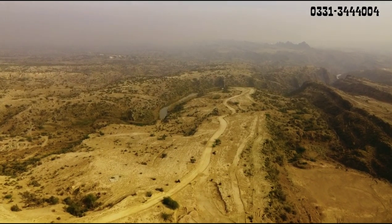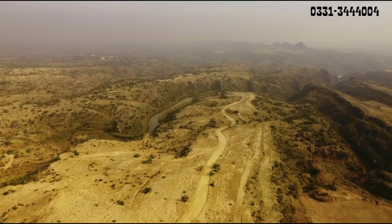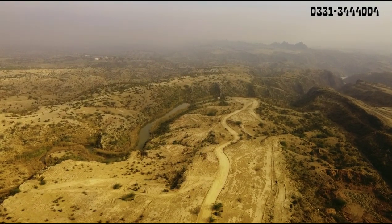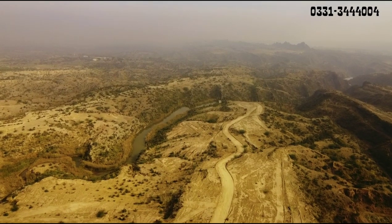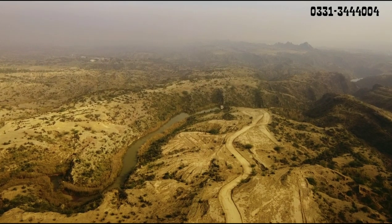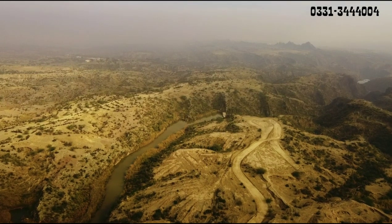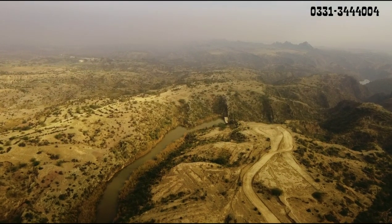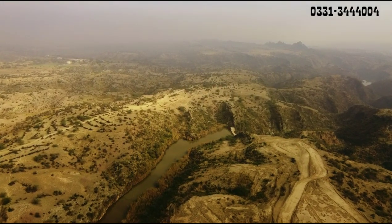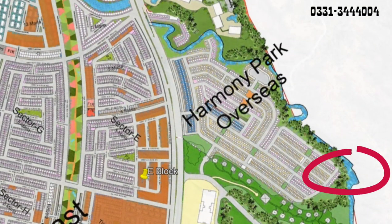Location wise, jheel hai. Overseas 1 ke corner mein hai. But if you compare it to the rest of the master plan, the interchange is not too far from the other side. Second access is from Chakri Road and it is close to the other side. This is Harmini Park on the left side of the Jheel and this is the end point. Jheel is in the master plan at this location.